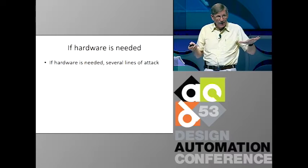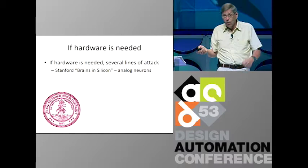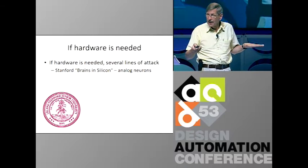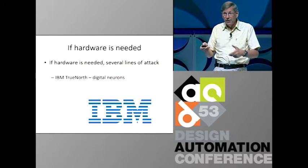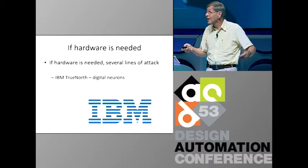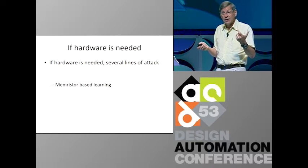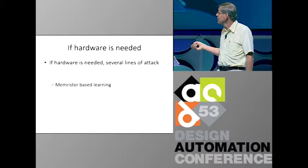Now, if hardware is needed, there are a lot of people working on that too. Stanford has a project called Brains in Silicon building big analog electronics. IBM has a project called TrueNorth building big digital neurons that talk to each other over a big event-driven framework. And there's also a technique called memristor-based learning, which I think is a possibility for chips in the future.